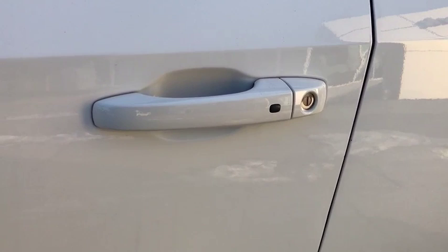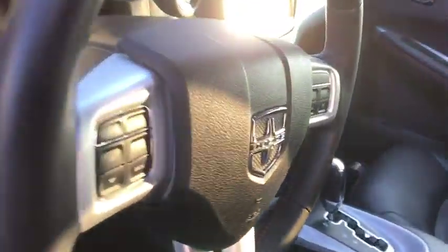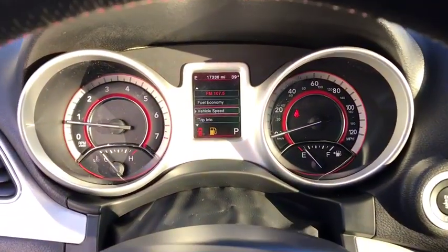Bluetooth, cruise control, heated driver's seat, compass, heated steering wheel, power windows, fog lamps, trip computer, remote power door locks, airbags, leather seats, tachometer, heated passenger seat, power heated outside mirrors.